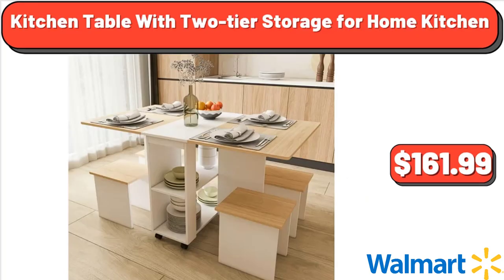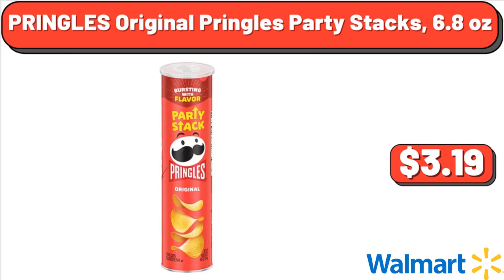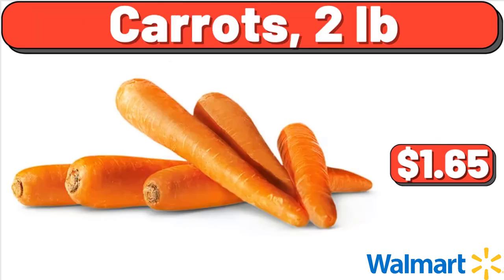Kitchen Table with 2-tier Storage for Home Kitchen, $161.99. Mommy and Me Family Leaf Print 1-Piece Spaghetti Strap Swimsuit, $15.99. Pringles Original Party Stacks, 6.8 oz, $3.19. Carrots, 2 pounds, $1.65.